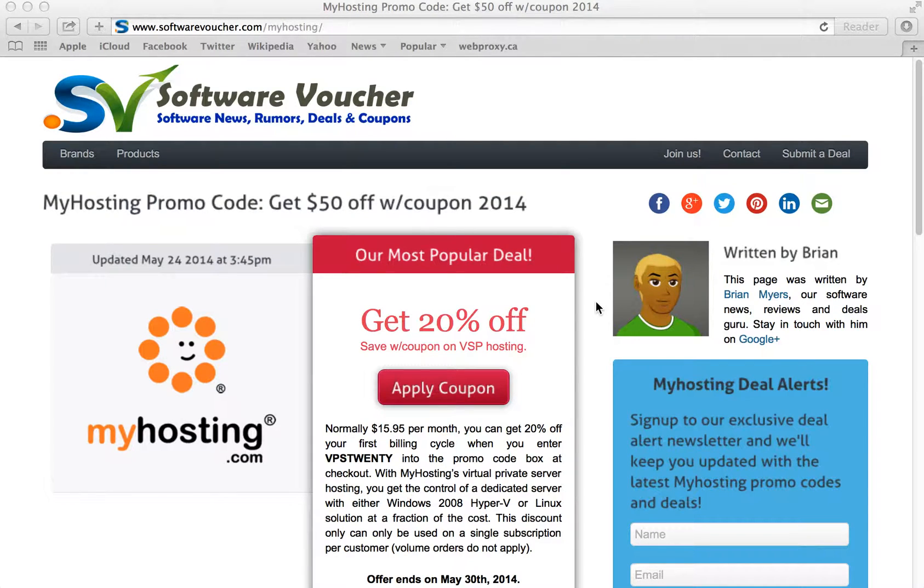Hey, it's Eric here from SoftwareVoucher.com. If you're looking to save big on your next web hosting purchase from MyHosting.com, then you've come to the right place. Here at Software Voucher, we specialize in tracking the latest online coupon codes and promotions, so you'll never have to pay full price.